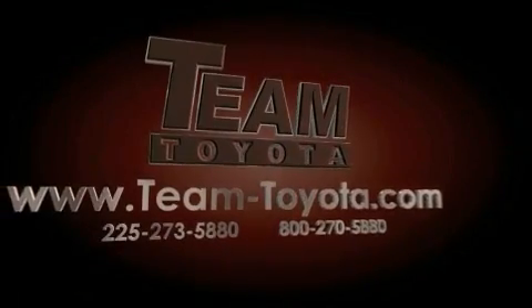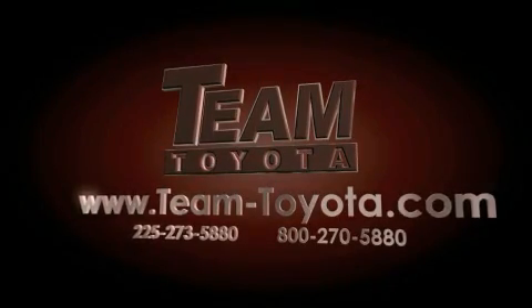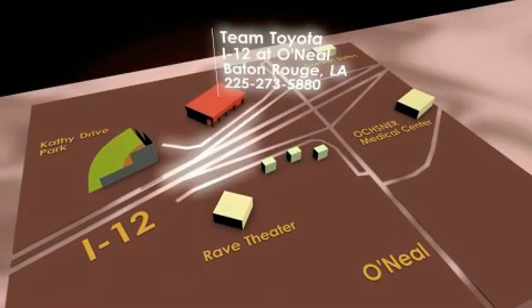Thanks for your interest in this vehicle from Team Toyota. Our inventory is always available to you at your convenience online at team-toyota.com. To receive your special internet pricing for this vehicle, or if there is any way we can assist you, please call us or visit our showroom at I-12 and O'Neill Lane in Baton Rouge, and a team member will be happy to assist you.